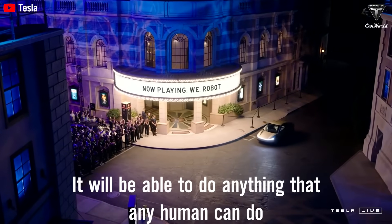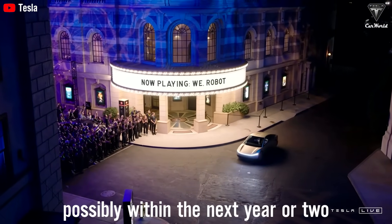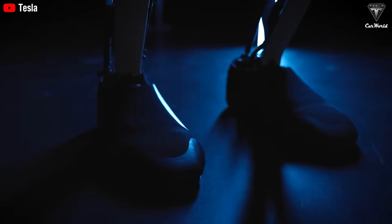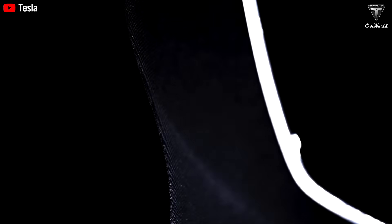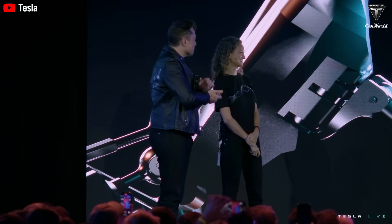I think it will be able to do anything that any human can do, possibly within the next year or two. Elon Musk recently announced that the Tesla Optimus Gen 3 2025 has been upgraded to handle 35% more tasks, past rigorous testing, and has officially become a professional masseuse. Today, we'll completely change your perspective on what robots are capable of.